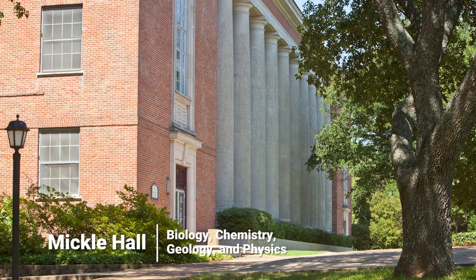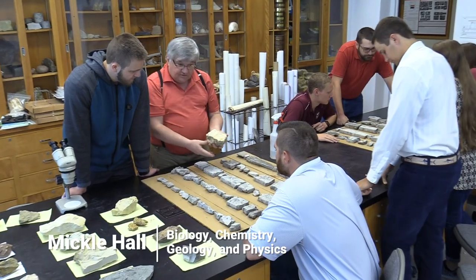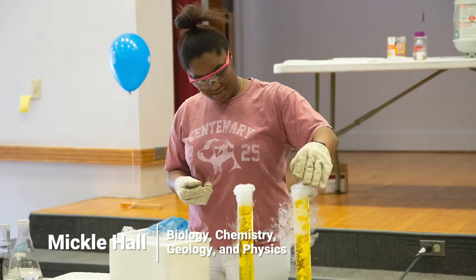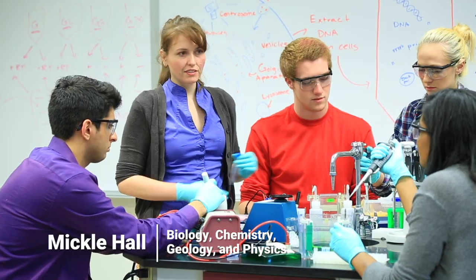We are here on the first floor of Mickel in front of the Carlisle Auditorium, one of the larger lecture halls on campus. Mickel is set up as first floor physics and geology, second floor biology, and third floor chemistry. There are plenty of opportunities for students to collaborate with faculty on research presentations and attend conferences. Mickel is actually open 24 hours for any student who would like to study or do more research.